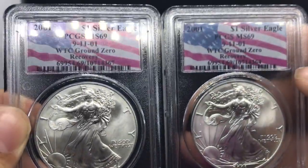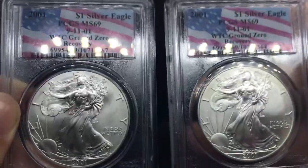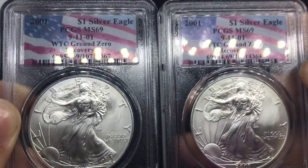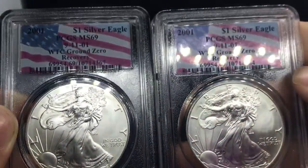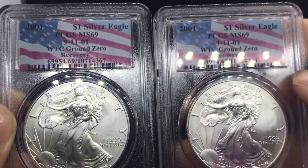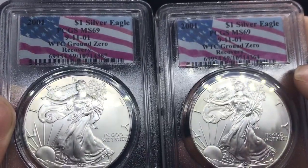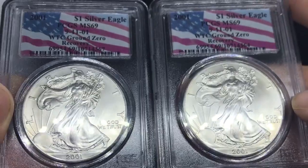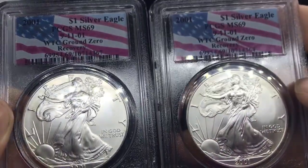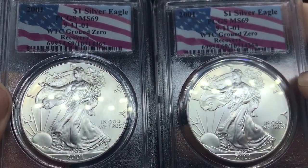I'm so honored to be able to live in a country where we can celebrate our faith and our freedoms, and also remember the times in our history when things were tough and we bound together as Americans for a common cause. These two coins really made the trip for me and made me so thankful to be where I am. I really want America to return back to the day where we cherished each other and valued each other's opinions.